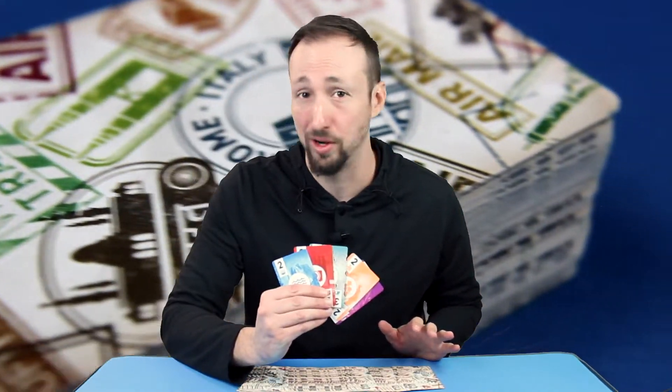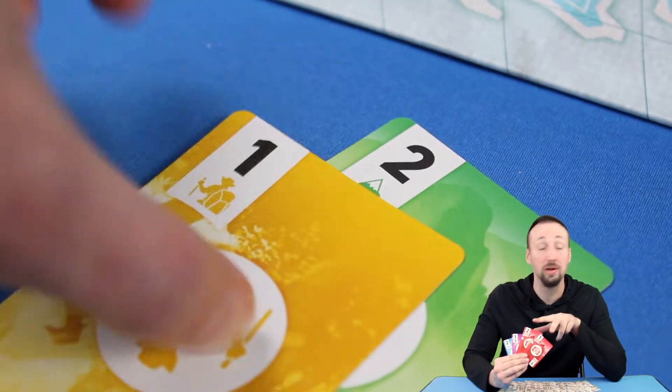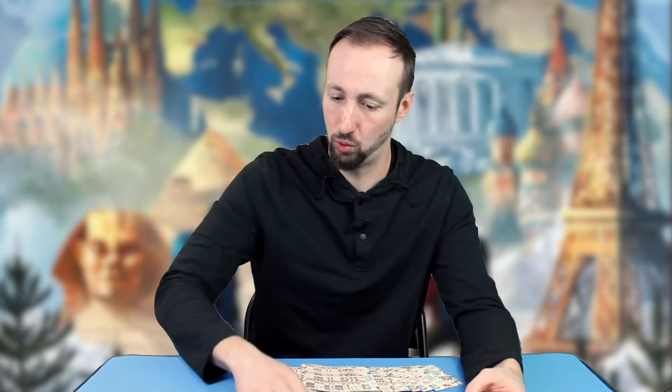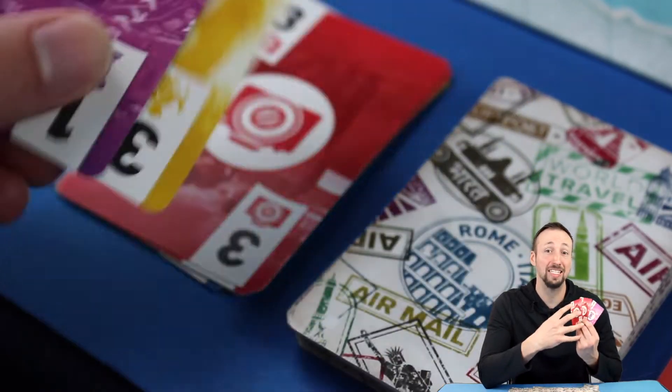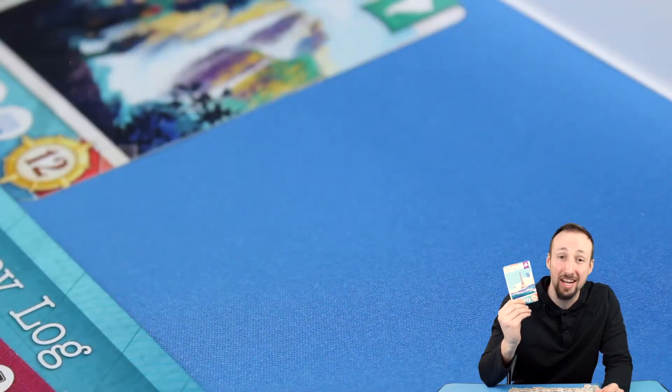Trek cards come in five categories: nature, history, sights, water, and adventure. Trek cards are used in several ways. The number, or combined numbers, get you moving across the map. The colored category icons are collected and then spent to take tours and claim destination cards.